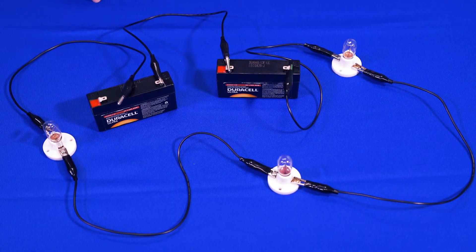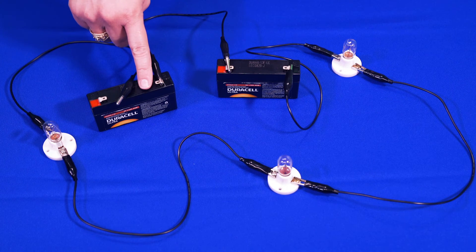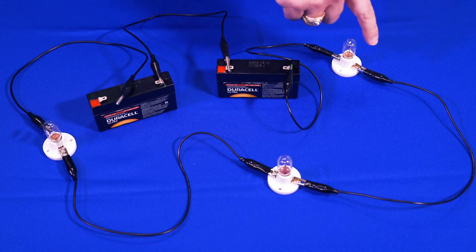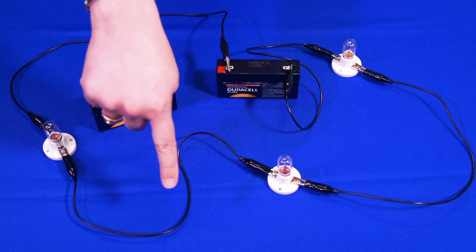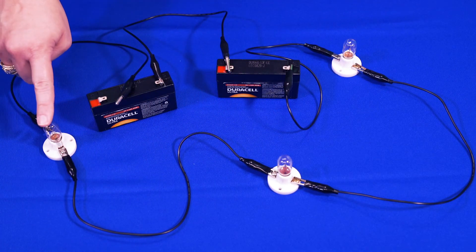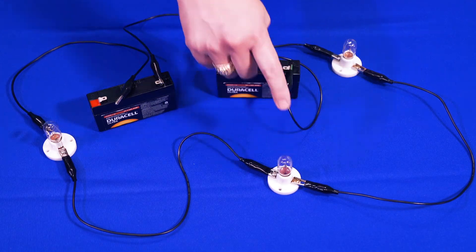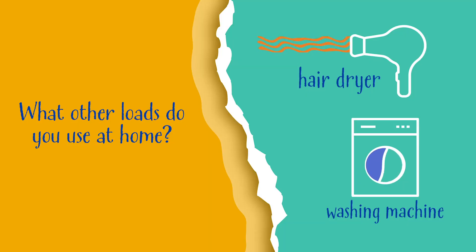In this lesson we'll learn about series circuits. A series circuit is a circuit with only one path. For a circuit to be complete, we must have a power source — or something that provides power — a pathway, something for the electricity to travel along, and a load, something that uses the electricity. What other loads do you use at home?